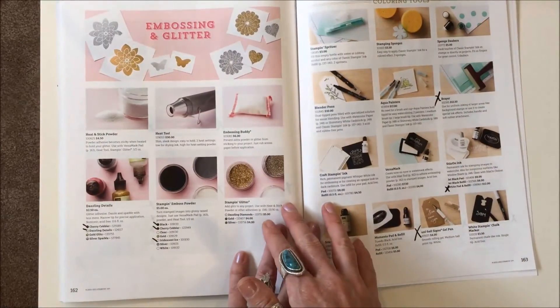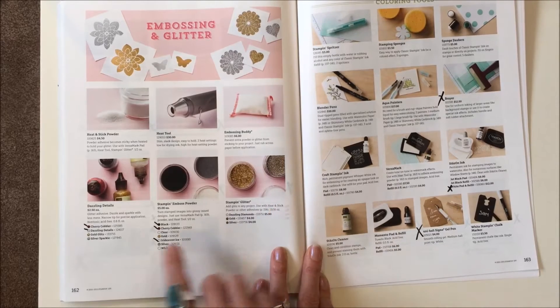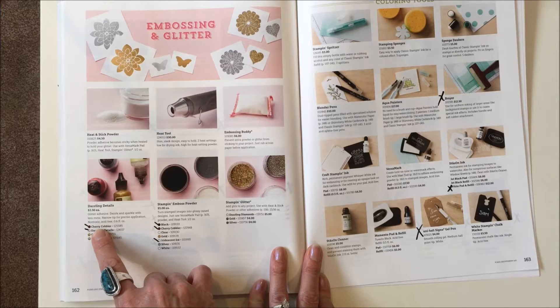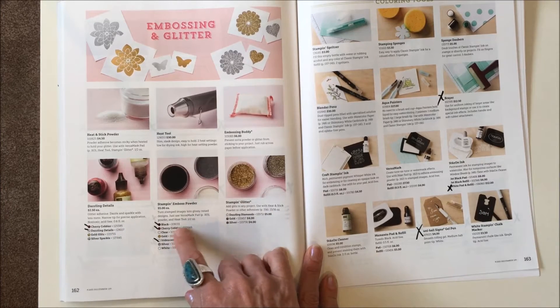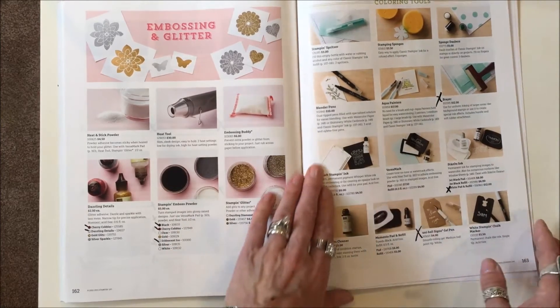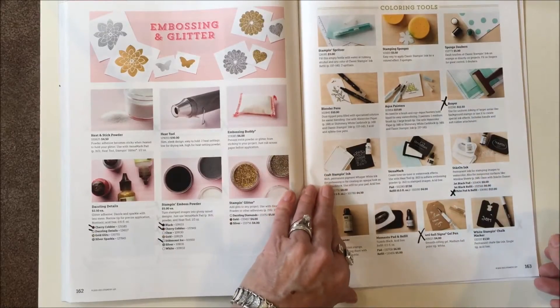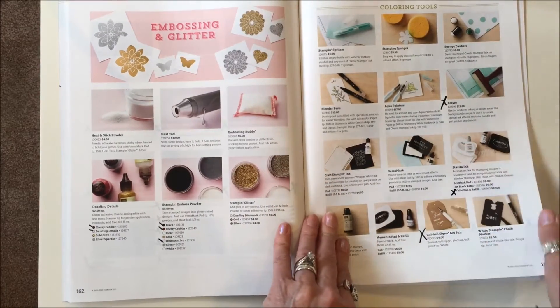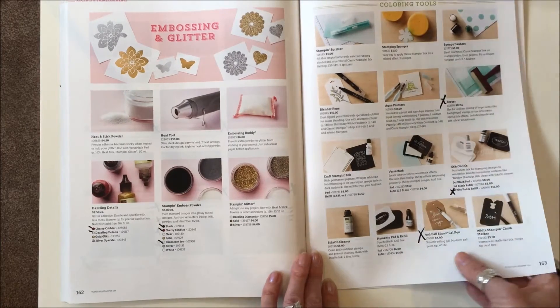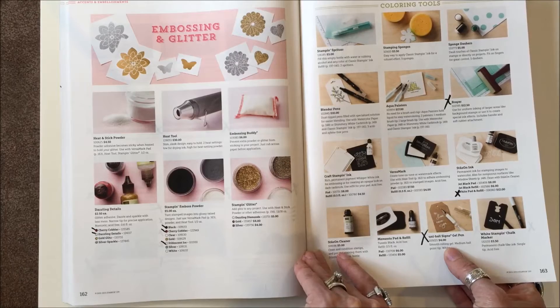Page 162: getting rid of dazzling details in only two colors — Cherry Cobbler and dazzling details; the other two colors will remain. The embossing powder in black and Cherry Cobbler in Iridescent Ice — those three will be gone; the rest stays. They're getting rid of the brayer, and only the white stays on ink with the refill. The Uniball Signo gel pen is gone.